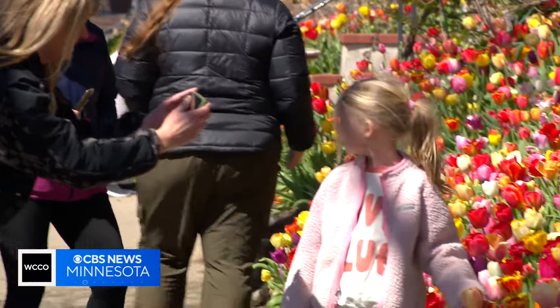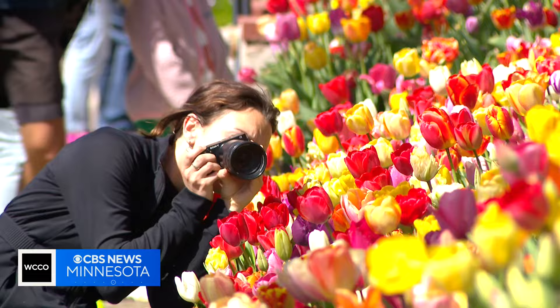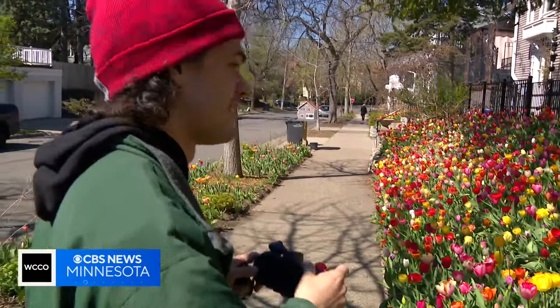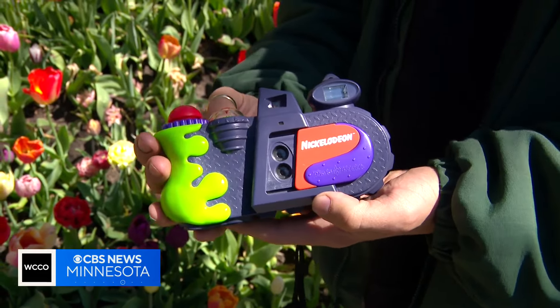The tulips are truly photo worthy — whether that's a quick shot with a cell phone as you drive by, the professional touch of a long lens, or Drew Kincaid's quirky contraption. Probably the least serious camera you'll ever see, but it sure is fun.